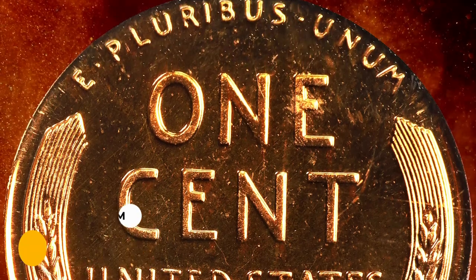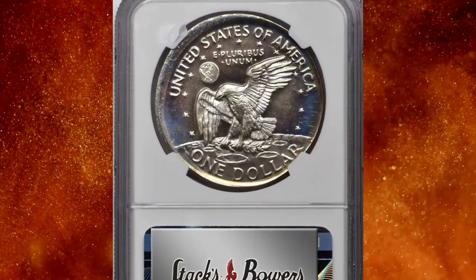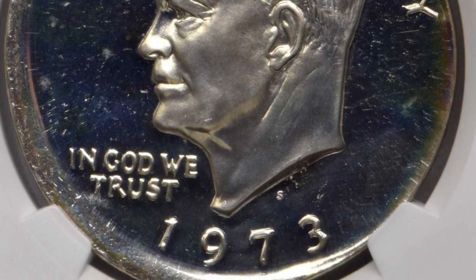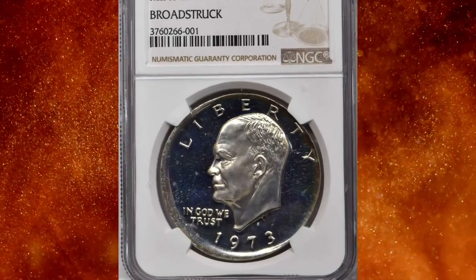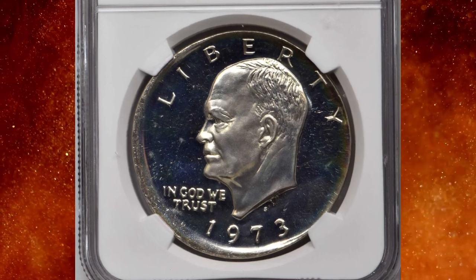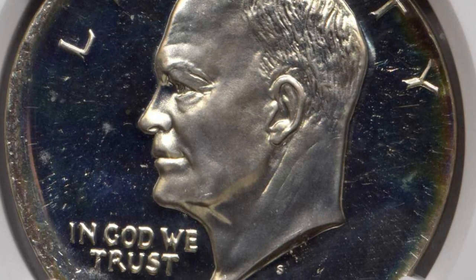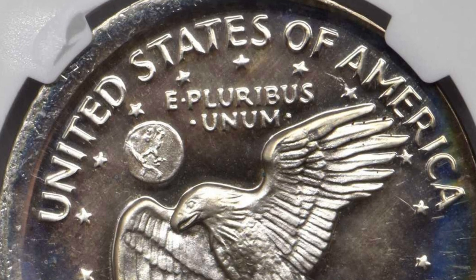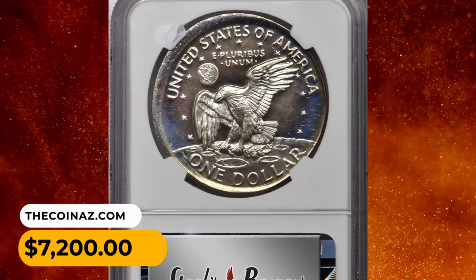Number 9: a broad-struck 1973-S silver clad Eisenhower dollar — a dramatic major mint error for this key date issue. The broad-struck feature is dramatic and instantly recognizable due to the unusually large diameter of the planchet. Curious borders of blank planchet from five to eleven o'clock on the reverse and six to one o'clock confirmed that this coin was struck in the absence of a collar. According to Stack's Bowers, all design elements are sharply struck with razor-sharp detail. It was sold for $7,200.